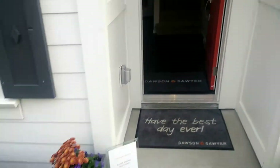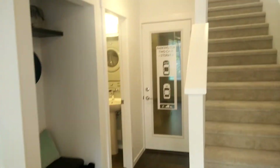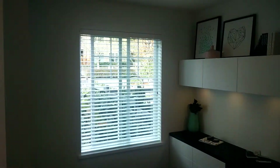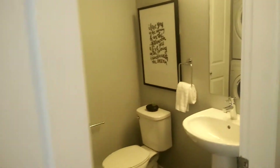Going into the two-bedroom and den now. So you come in. Right away is your den — open den, just good enough for a desk. Nice little closet. Deep closet for the entryway, and you got a powder room on the ground floor with your washer and dryer, which is good for noise mitigation.